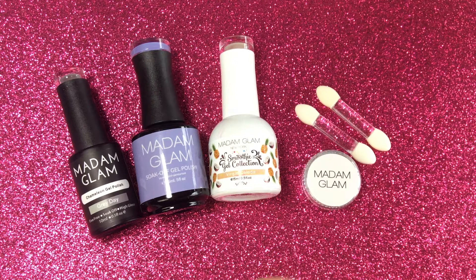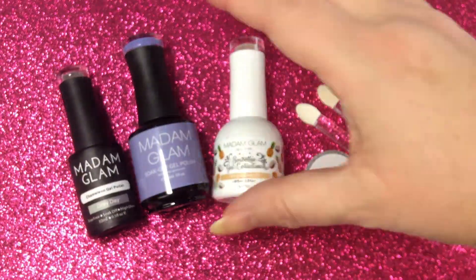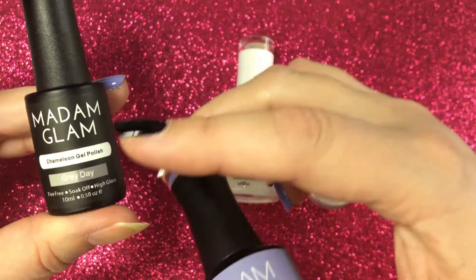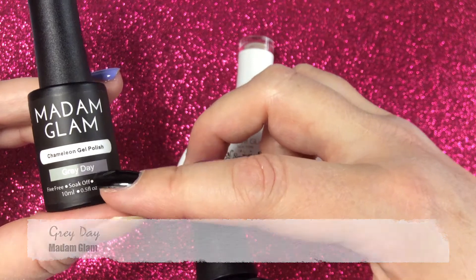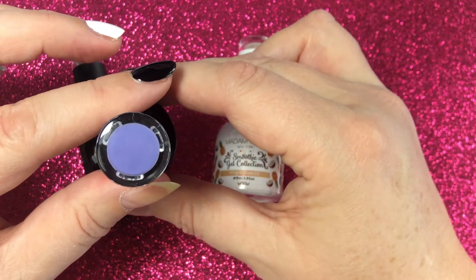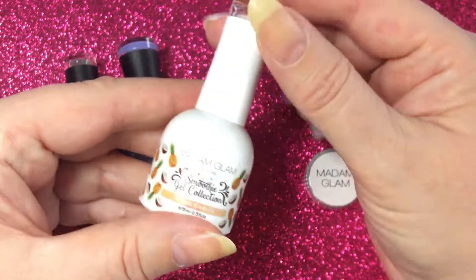Catherine from Madam Glam has sent me some nice nail art products and polishes — thank you so much, Catherine! In the last video we looked at two polishes and did swatches on my natural nails, so if you haven't seen that one I will link it at the end. One is a chameleon gel color-changing polish called Gray Day, and the other is a regular gel polish called Kind of Wonderful — a really pretty bluish-purplish color perfect for spring.